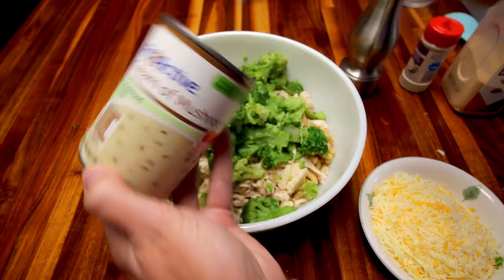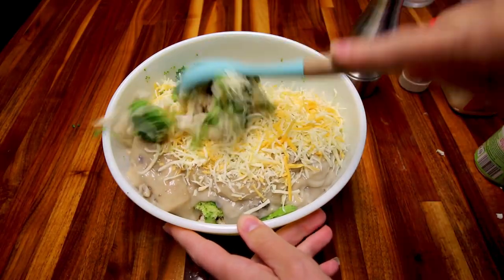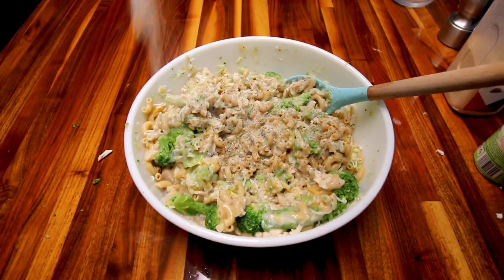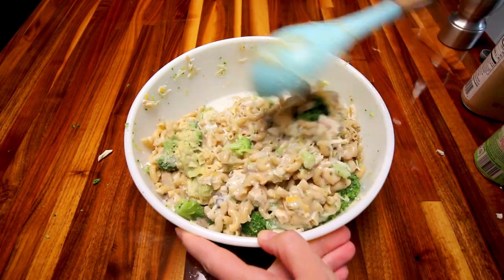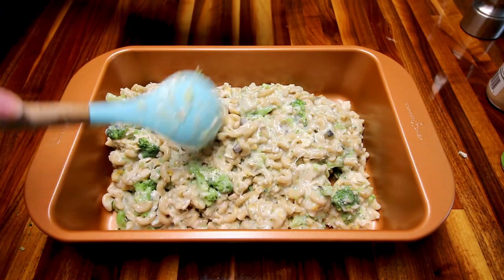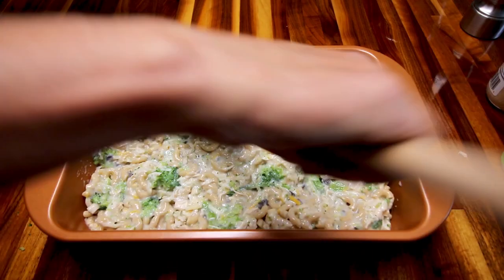Next you're going to add in a couple cans of low-fat cream of mushroom soup — I'm using the Fit and Active brand from Aldi. Then add in some low-fat cheese; as usual I'm using my favorite, the Kroger brand Mexican style 40% less fat. Give that a stir and then add in some fresh black pepper, onion powder, and granulated garlic, and give it another good stir. Pour this into a 13 by 9 inch pan and smooth it out. I'm using a non-stick pan so I didn't prep it with cooking spray, but if you're not, give it a quick spray first.